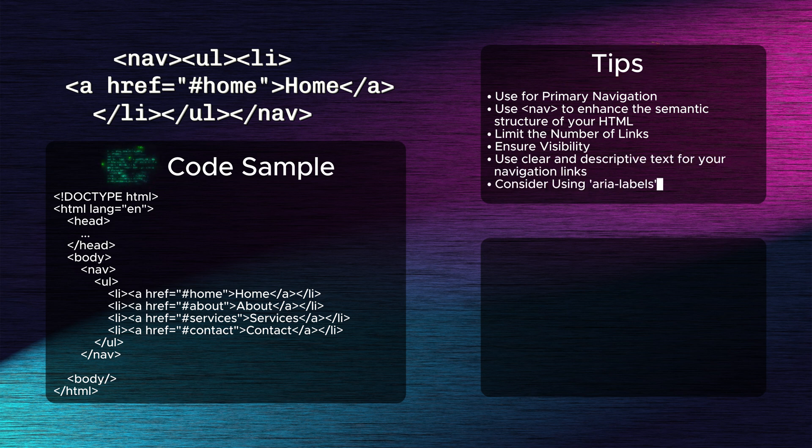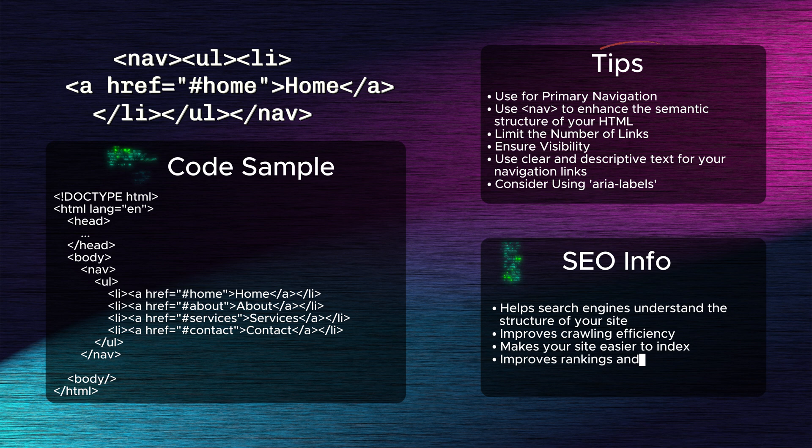Tenth: the nav tag. The nav tag is used to define navigation links on a web page. It's beneficial for SEO because it helps search engines understand the structure of your site, improving crawling efficiency. A well-organized navigation structure makes your site easier to index, improving rankings and user experience.